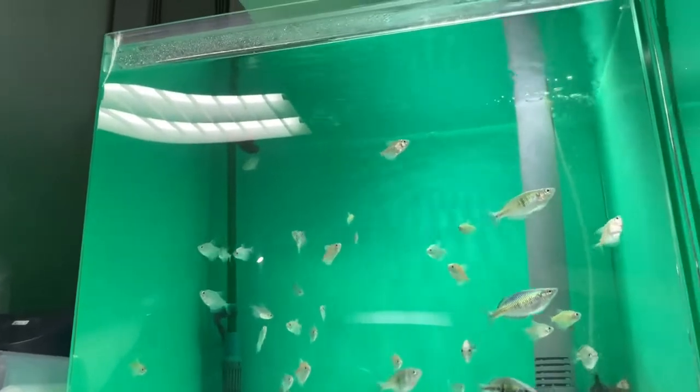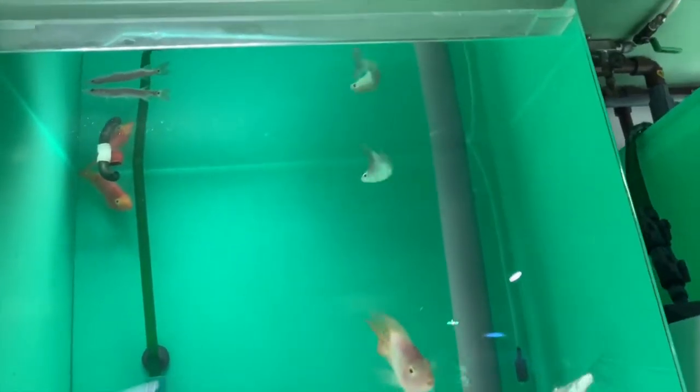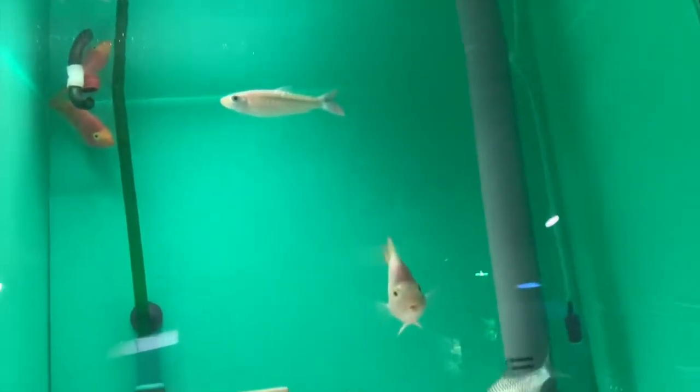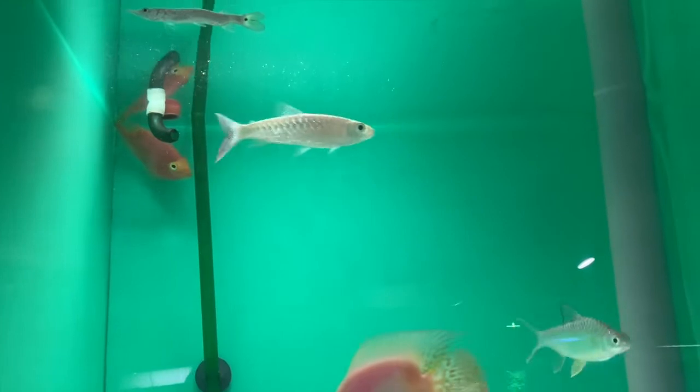Some rainbow fish. There's a parrot cichlid — I think it's like a pink tail, begins with a C. I'm not too sure exactly, but it's a pretty cool fish.